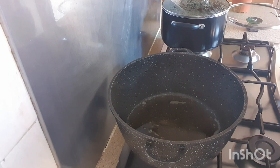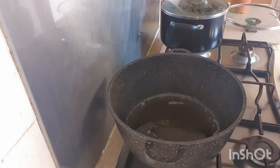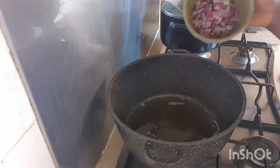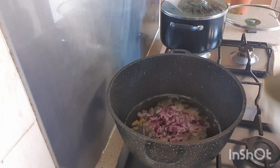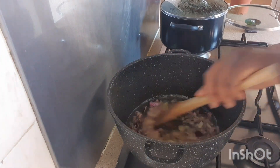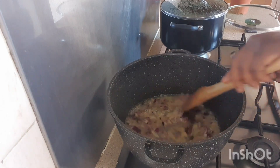Before I finish frying that chicken, I think I've eaten like two already. Oh my gosh. I love chicken. So with the same oil, I'm gonna be making the stew. The oil I used in frying my chicken is what I'm gonna be using for the stew. Let's get into the making of the stew.